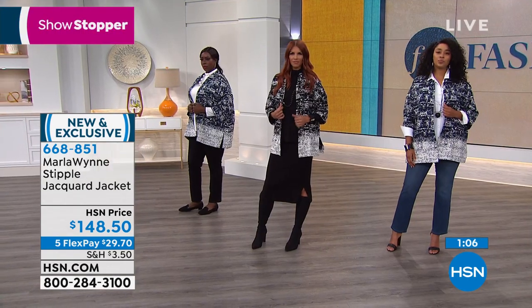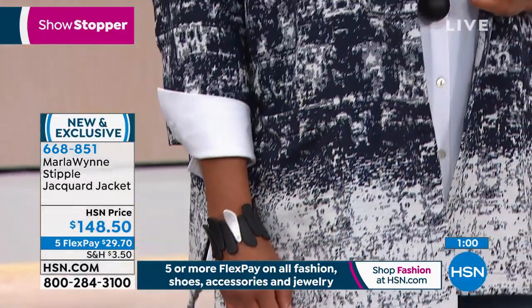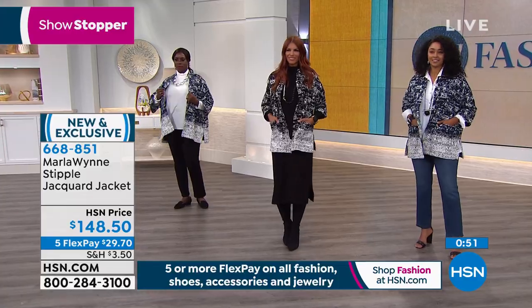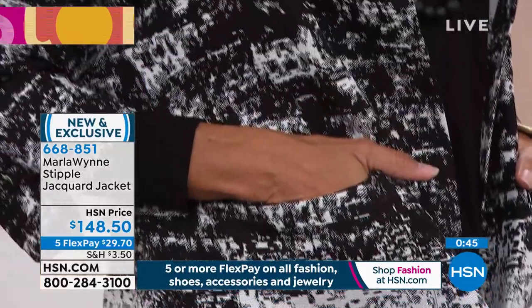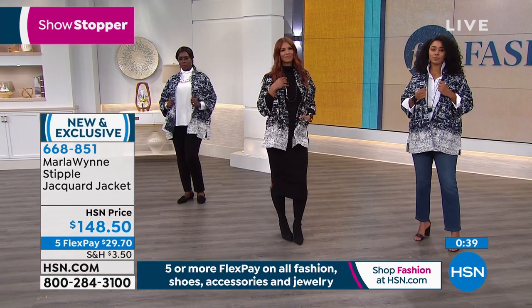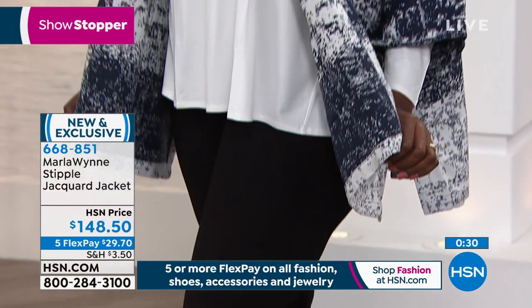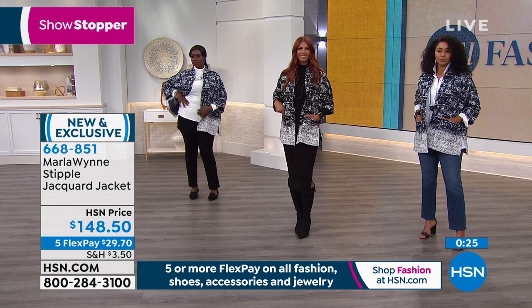Don't forget we're doing an additional flexible payment if you're shopping with your HSN card tonight — use item number 668-851. Congratulations if you were able to get this jacket before it's spoken for. It's a limited edition, very chic and fabulous look. I would love to see it with jeans and your hair thrown up, but I'd also completely dress this up and elevate the look for a holiday get-together. Great length at 31 inches.